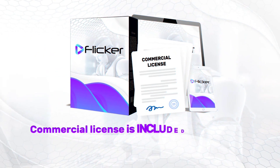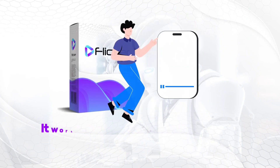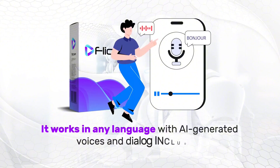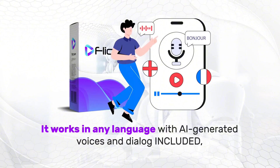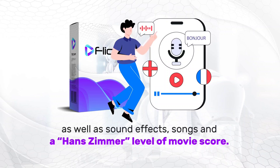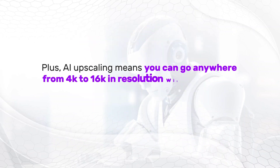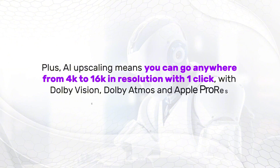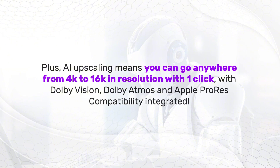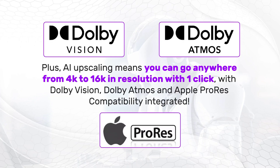Commercial license is included, meaning you can create and sell videos and movies for others. It works in any language with AI-generated voices and dialogue included, as well as sound effects, songs, and a Hans Zimmer level of movie score. AI upscaling means you can go anywhere from 4K to 16K in resolution with one click, with Dolby Vision, Dolby Atmos, and Apple ProRes compatibility integrated.